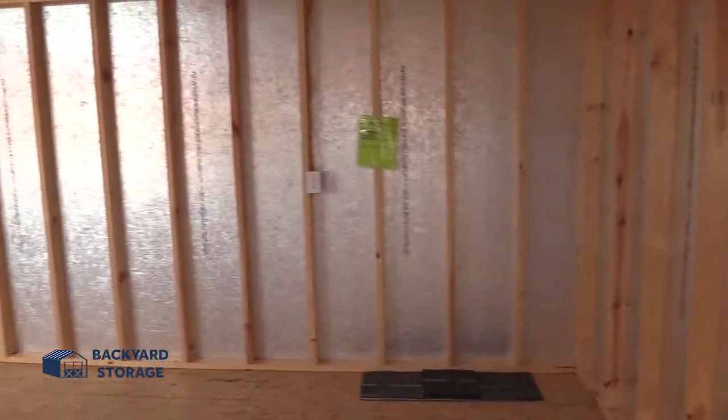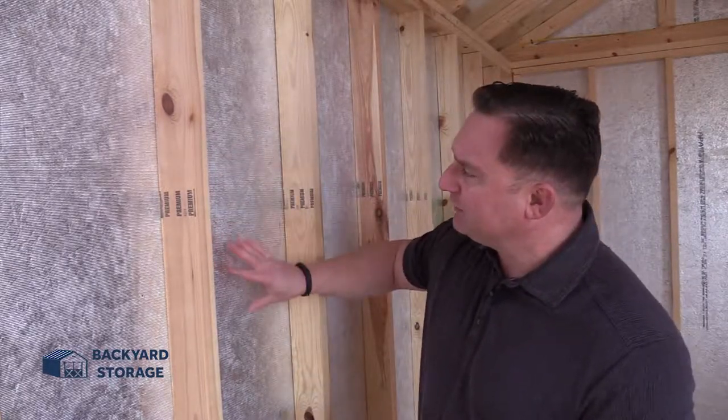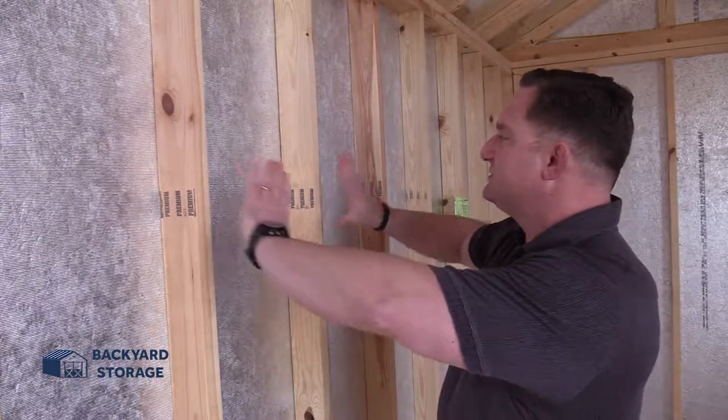Now we go inside. Wow, what a beautiful building. Take a look at this — one of the first things I'm going to show you is this shiny material on the wall. This is what they call radiant barrier. Radiant barrier helps the heat disperse throughout the building, keeping your building up to 30% cooler during the warm summer months.